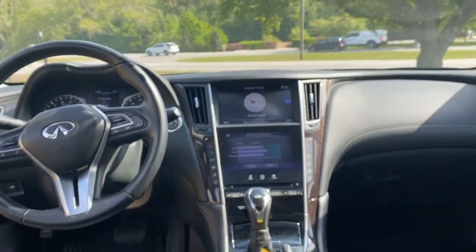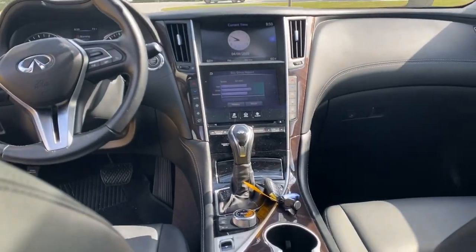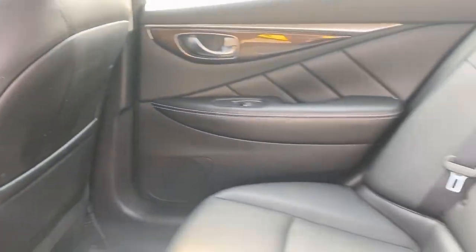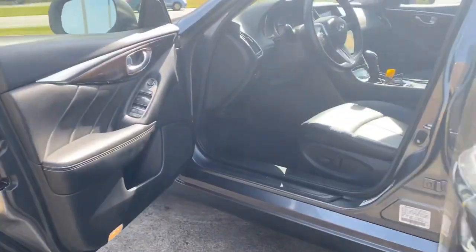The Infiniti infotainment system has a rearview camera, voice recognition for audio, and so much more. Safety equipment includes 4-wheel ABS, traction control, signal mirrors, airbags, and daytime running and dust sensing headlights.